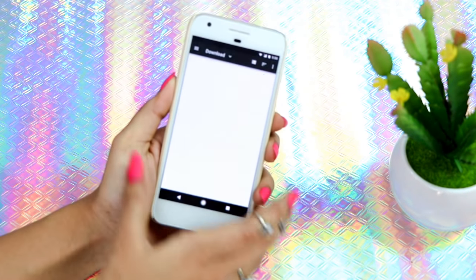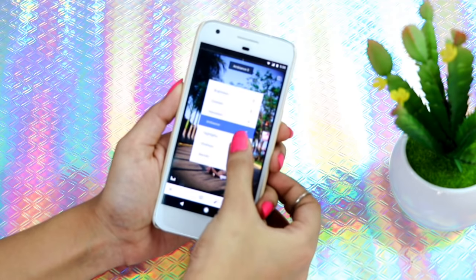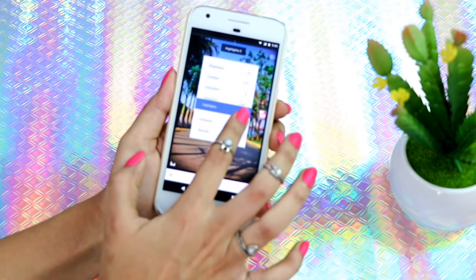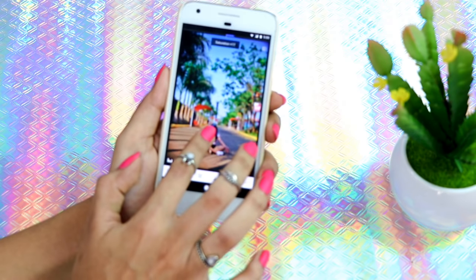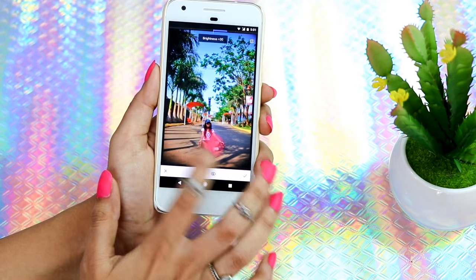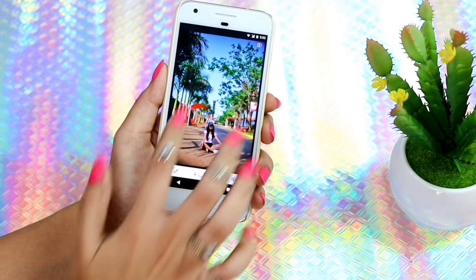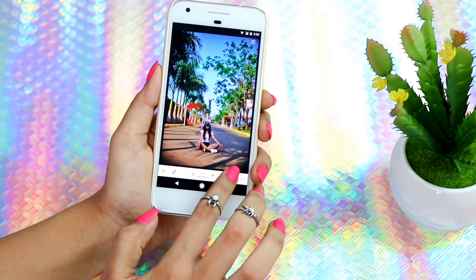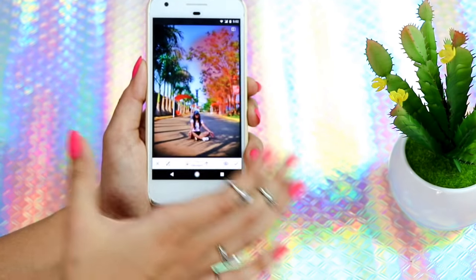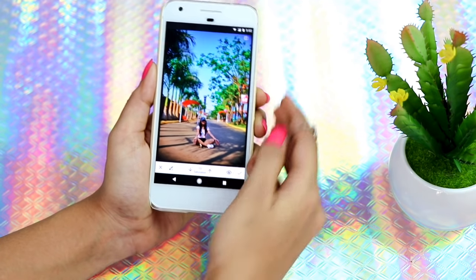Then I have Snapseed — this is the new app I use to edit my pictures. I open a picture and go to Tune Image, then I increase the ambience, increase the brightness a little bit, add some contrast, and sometimes saturation if the picture isn't saturated enough. You can even select a particular thing — like just yourself in a picture — and increase the brightness. You can also use the Brush tool to selectively color areas, like making the sky really blue or the grass really green.